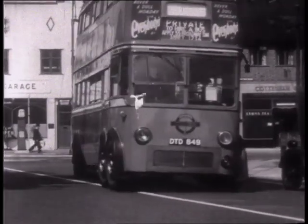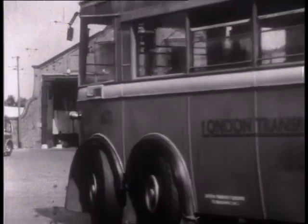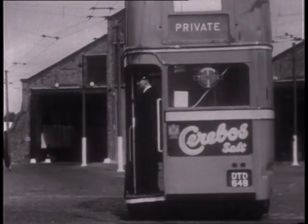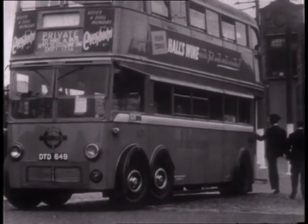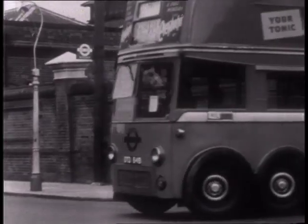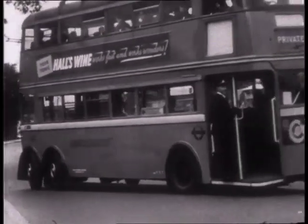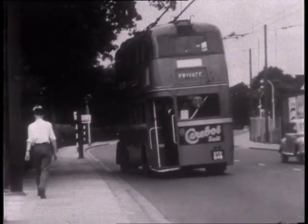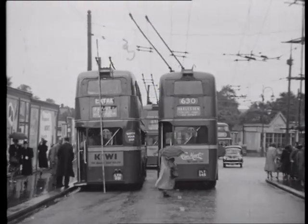Now to 1952, on routes formerly operated by the South Metropolitan Electric Tramways. Our special at Crystal Palace Terminus. A final look at the South in 1956.